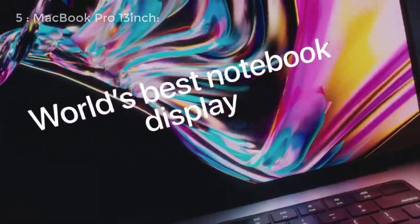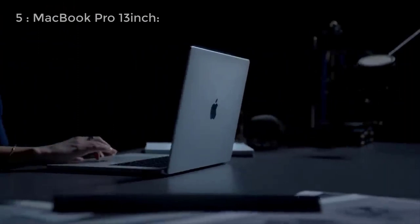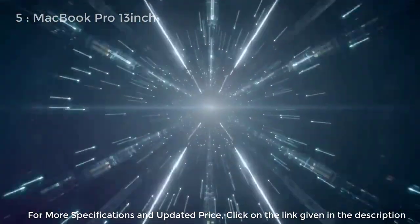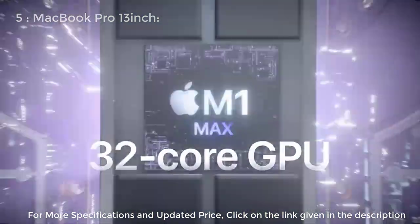The new MacBook Pro 13-inch also boasts an incredibly long battery life. We've tested it ourselves and it's seriously impressive, allowing you to work all day and still have battery life left. It's not as powerful as the MacBook Pro 14-inch and 16-inch models, but it's more affordable, making it a great purchase for many animators.